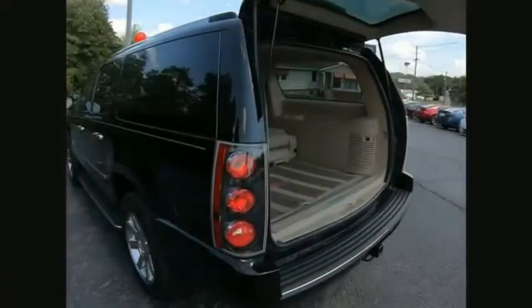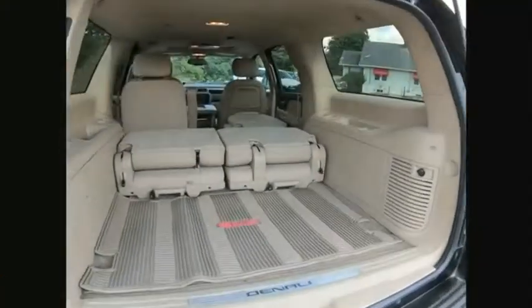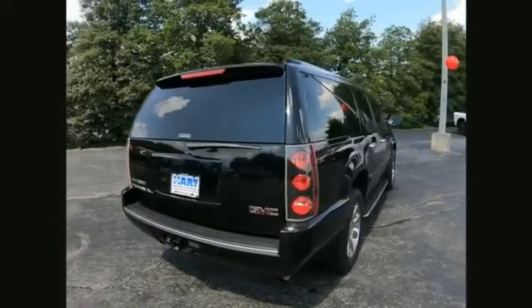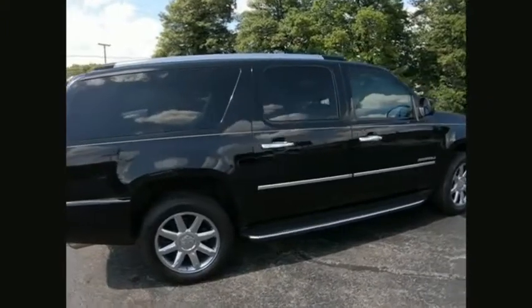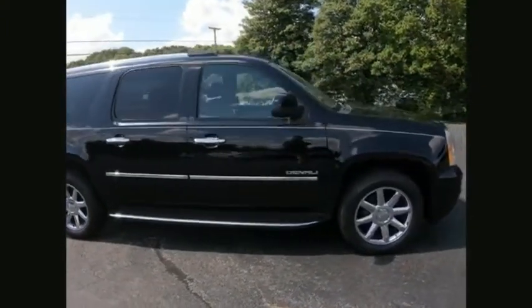GMC Yukon XL is a great choice for families who need a full-size SUV with maximum seating. The looks don't hurt either. Take this vehicle for a spin and see why so many shoppers are now proud owners.